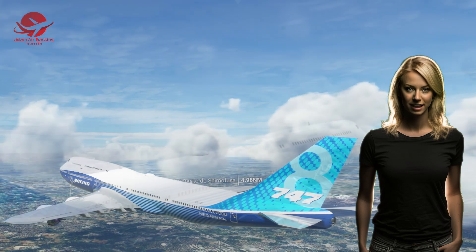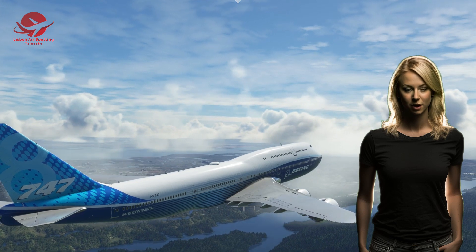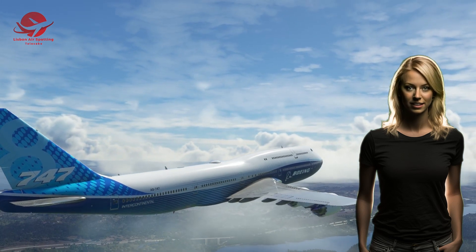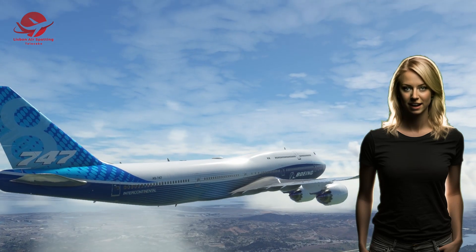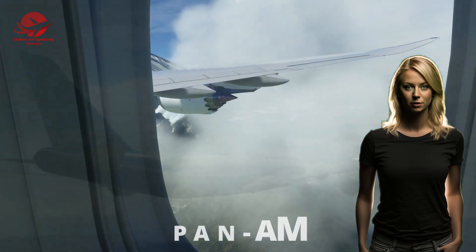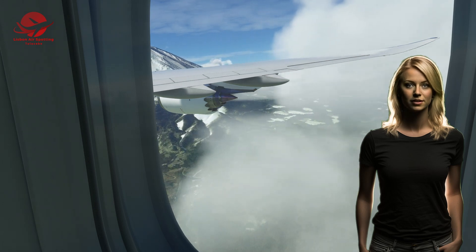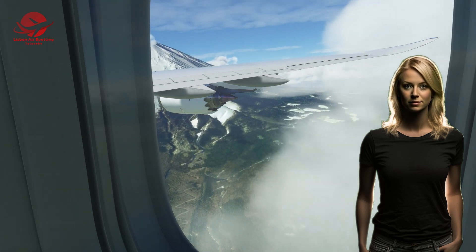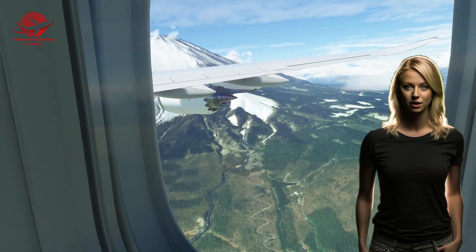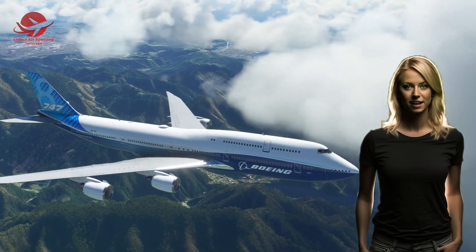The Boeing 747 was born out of a request from Pan Am, one of the largest airlines in the world at the time, who wanted a jet that was two and a half times bigger than the Boeing 707, which was the first successful commercial jetliner. Pan Am wanted to reduce its seat cost by 30% and increase its passenger capacity by 50%. Boeing accepted the challenge and assigned Joe Sutter, a young engineer who had previously worked on the 707 and the 737, to lead the design team.